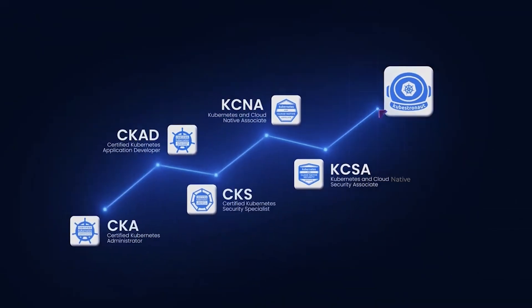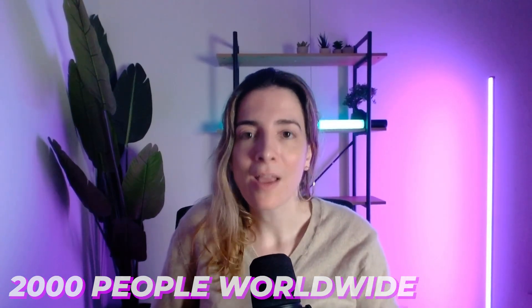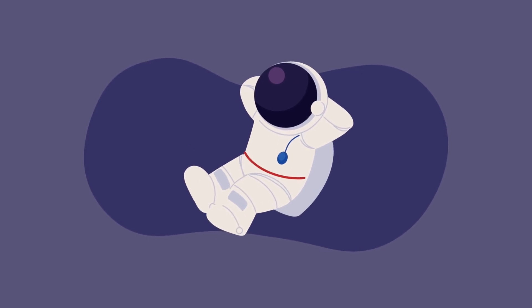Right now, only a little over 2,000 people worldwide hold this title — fewer than the number of astronauts who have actually been to space.